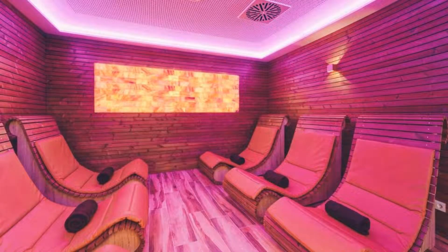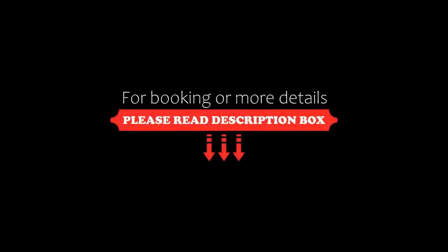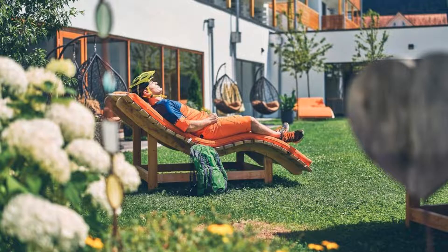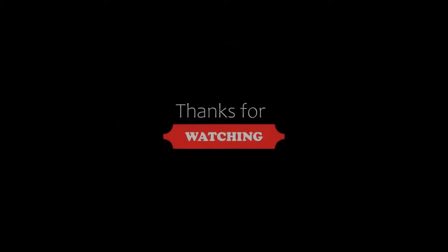If you are new to this channel or have not subscribed yet, then you must subscribe to our channel and press the bell icon so that you do not miss any video of our upcoming hotel reviews.